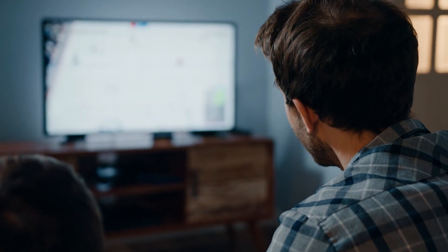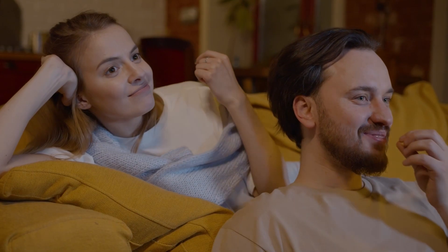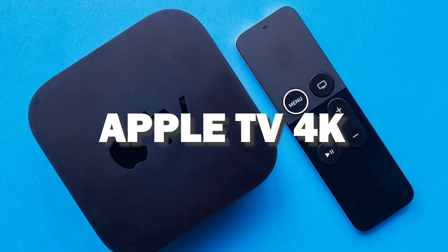Both of these media streaming players have the capability of downloading Steam app. You then use this Roku or Fire Stick as your main streaming player, which bypasses the operating system on your TV. And if you want to get a little more robust device that gives you more options, spend a little more and take a look at the Apple TV 4K.